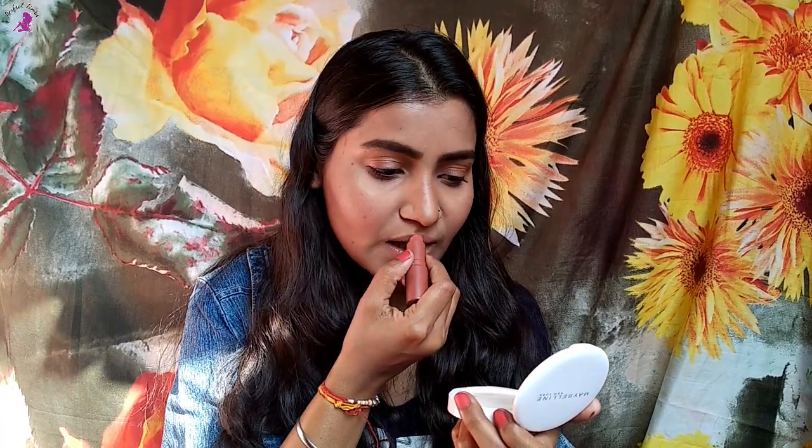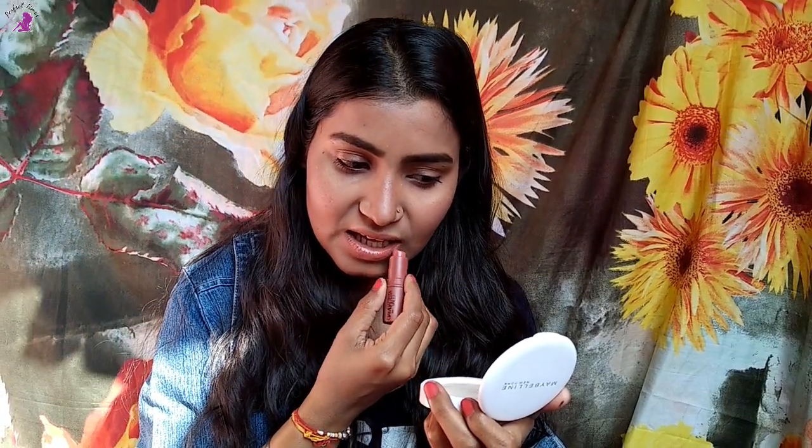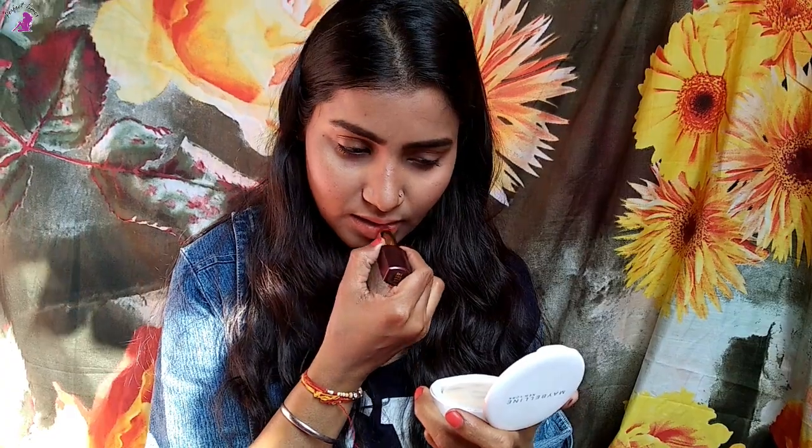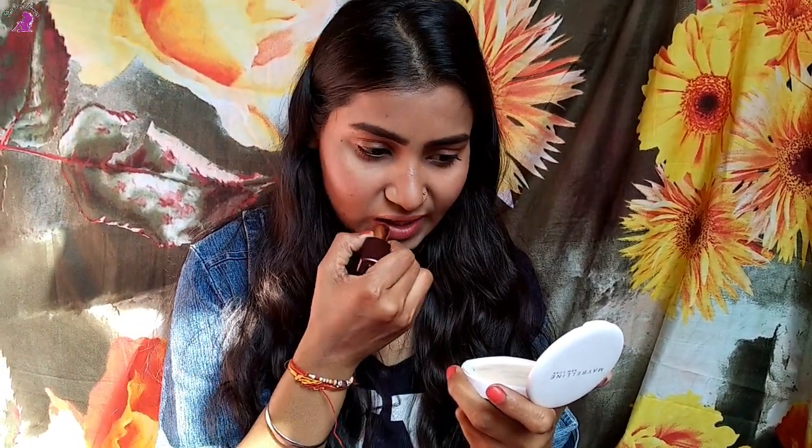For lips, I'm using a nude matte lipstick and mixing it with the same pink lipstick I used for blush — this is the final result. So this was my makeup look; I hope you liked it. If you did, please like, share, and subscribe. I'm signing off — see you in the next video, bye!